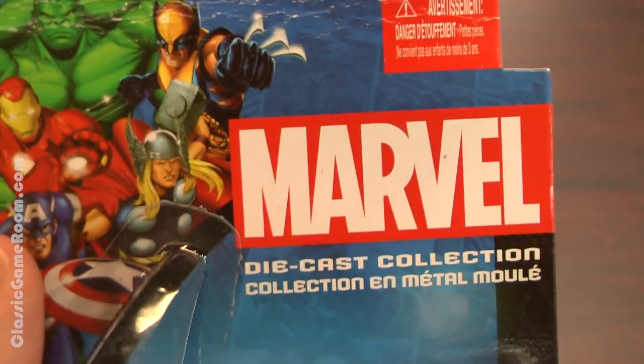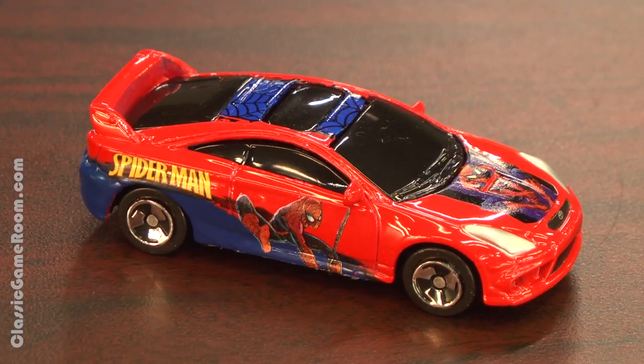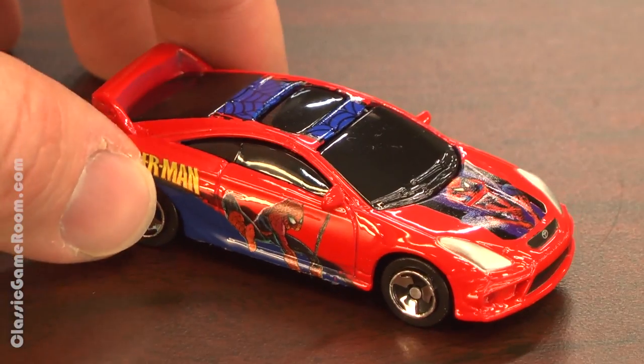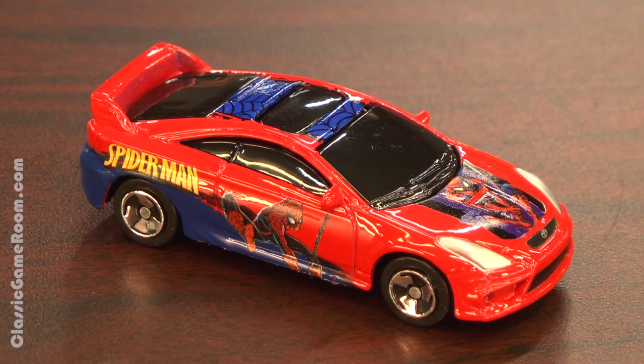So Spider-Man drives a Toyota Celica. Really? I always had him pegged as more of a Camaro kind of guy, but a Celica GTS from Toyota is an acceptable and practical ride for a superhero, because it's not gonna break down on them. Toyotas are built to last.